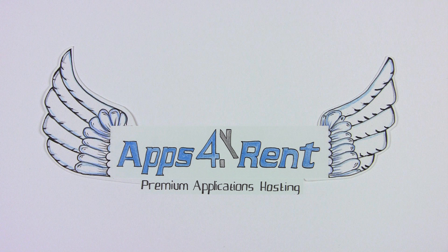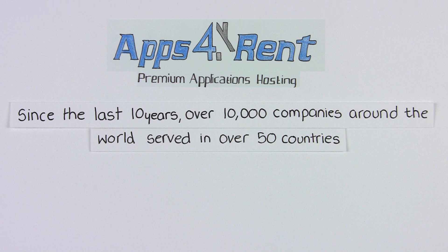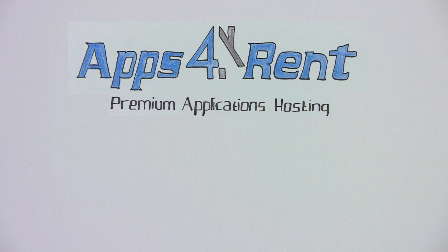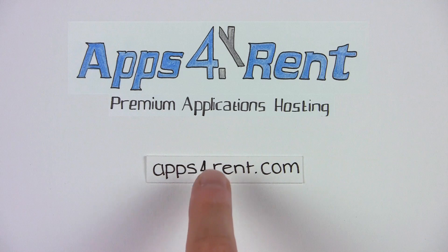Apps4Rent is the right business partner to take your business to the cloud in an easy, secure, and low-cost way. Over 10,000 organizations in more than 50 countries have entrusted us with their application hosting. So to find out more, visit us at Apps4Rent today.